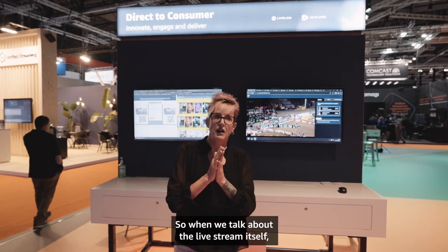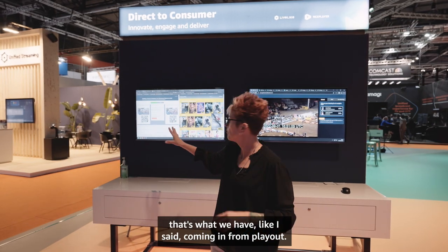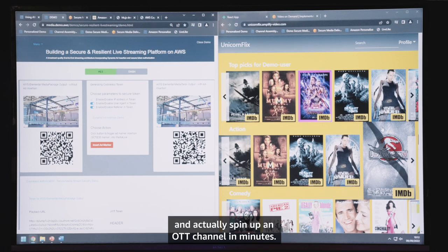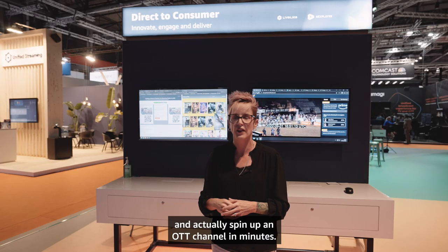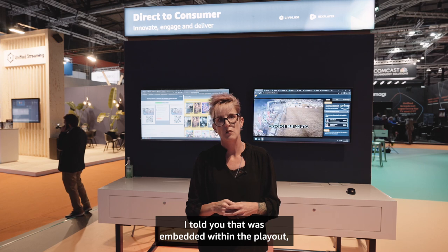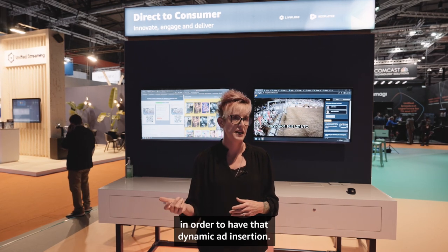When we talk about the live stream itself, that's what we have coming in from playout, built on our open-source code that you can pull anytime and actually spin up an OTT channel in minutes. We're also using SpringServe — those SCTE triggers embedded within the playout are actually triggering through MediaTailor in order to have that dynamic ad insertion.